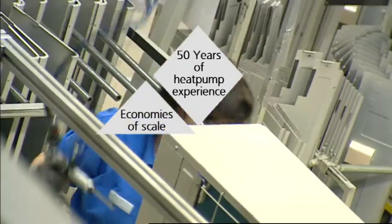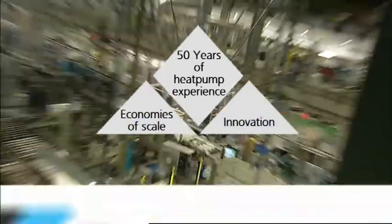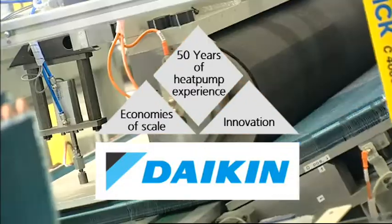For its development, Daikin can build on 50 years of innovation and large-scale production of heat pumps for air conditioning.